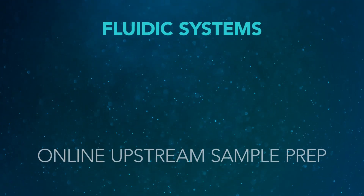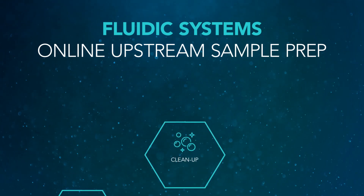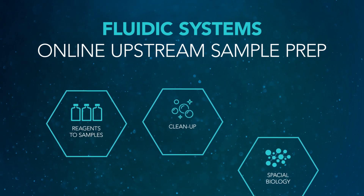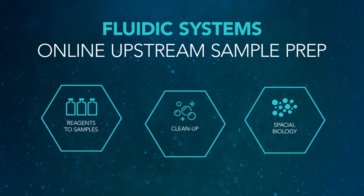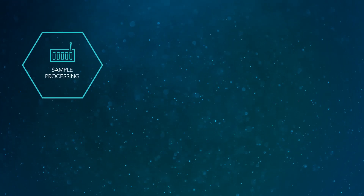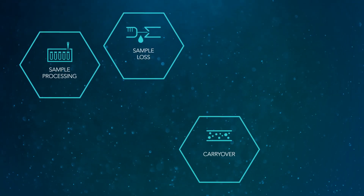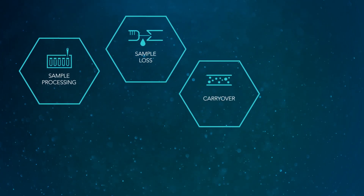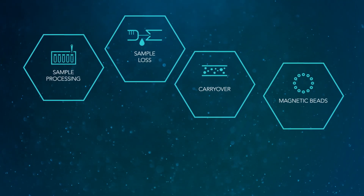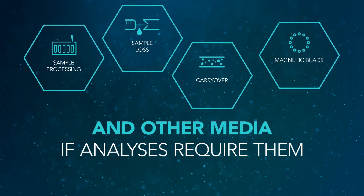Our fluidic systems are often adapted for online upstream sample prep prior to analysis to clean up and add reagents to samples, ideal for proteomics and spatial biology applications. We specialize in sample processing and reagent handling. Our systems have very little sample loss and carryover because we use biocompatible materials in the flow path. We also can work with magnetic beads, packed beads, and other media if analyses require them.